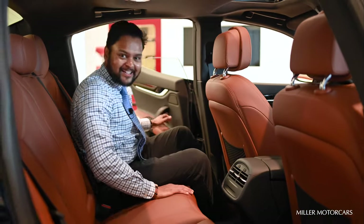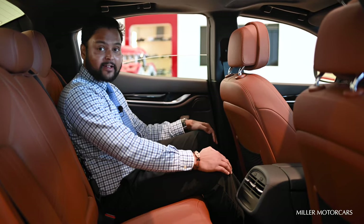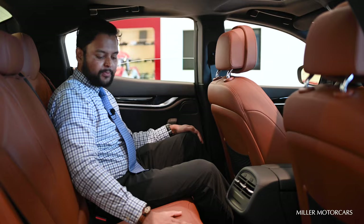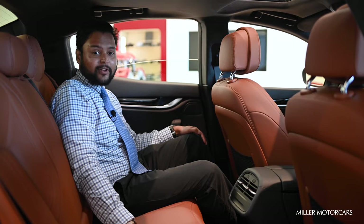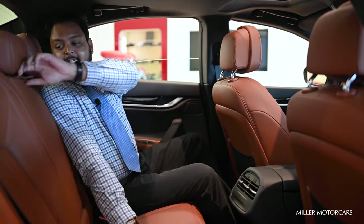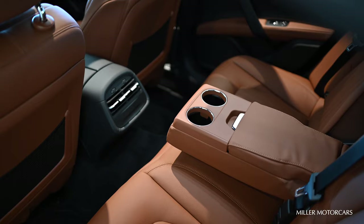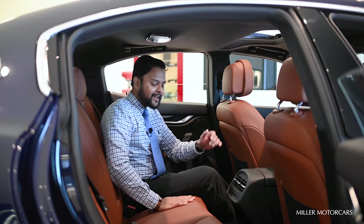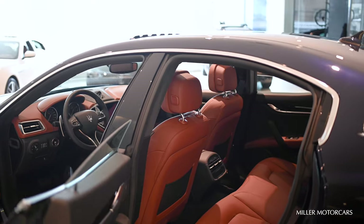Welcome to the back seat of the Maserati Ghibli. As you can see, there's plenty of room in the rear seat. The headroom is decent and you have this beautiful coil leather which makes you feel truly ultra-luxury. You have an armrest for added comfort, a little storage, and two cup holders. You can fold it back and have seats for three people sitting here easily.